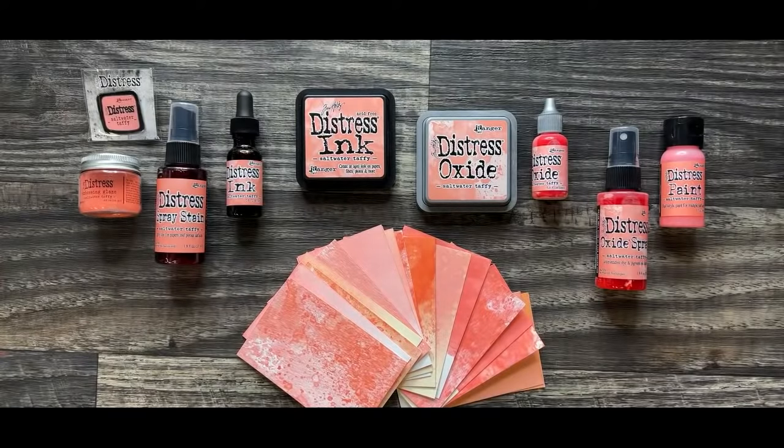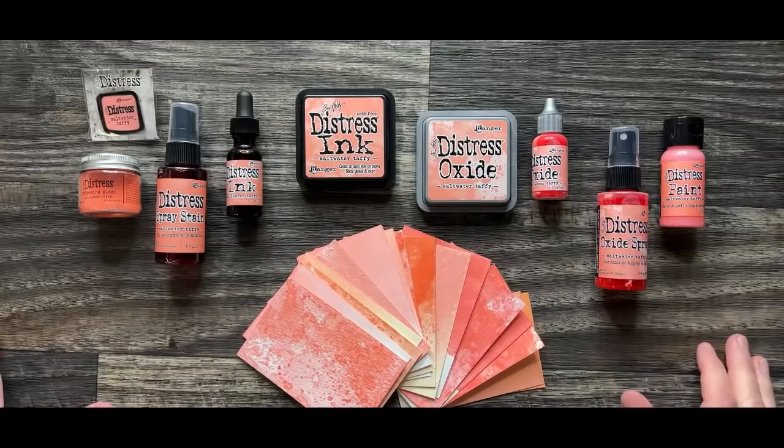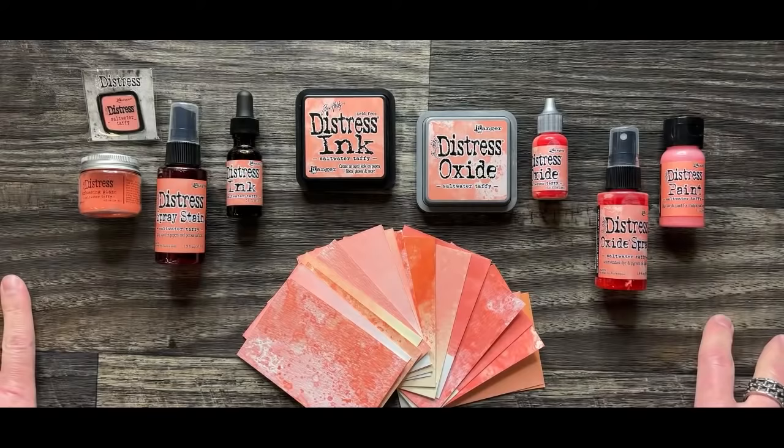Here it is. Say hello to Saltwater Taffy. I love this color. It's just a colorful confection is what I describe it as — a colorful confection of like, I'm just going to say peachy pink. If you look at it, it is a peachy pink.